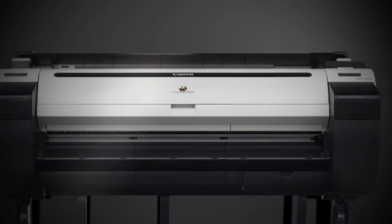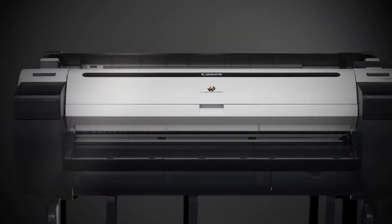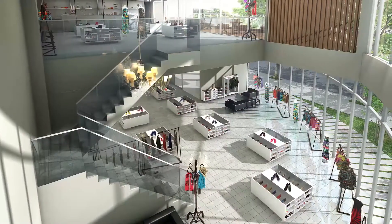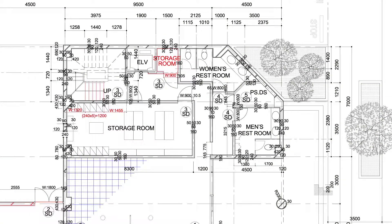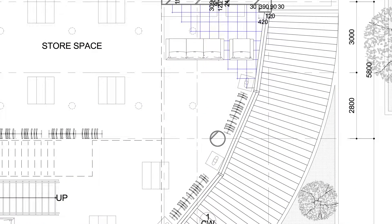Canon's five-color ensemble of printers takes your technological drawings and creates meticulously detailed images that bring you even closer to reality. An ideal solution for CAD and blueprint printing needs.